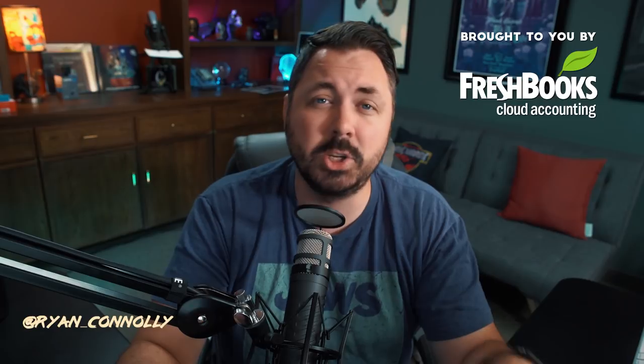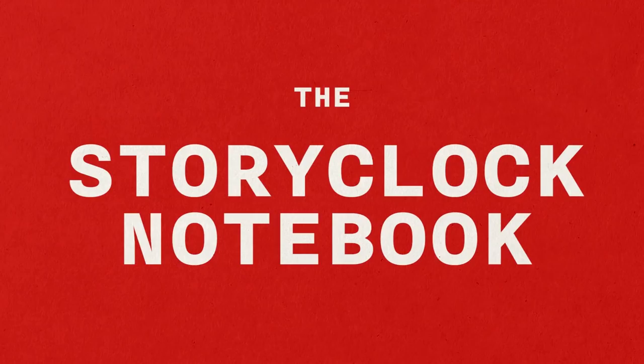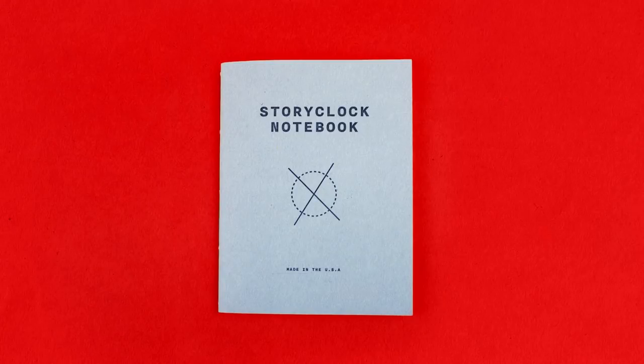Welcome to Film Riot. Today we're talking about the Story Clock Notebook. We did talk about it briefly on the show before. You only have a couple days left, so if you were wanting to get a Story Clock Notebook, make sure you go and get involved with that Kickstarter before Wednesday night, which is when it ends. But I wanted to have Seth on the show today to talk about the Story Clock and how he uses it to develop his stories, because I think it's a very interesting method.